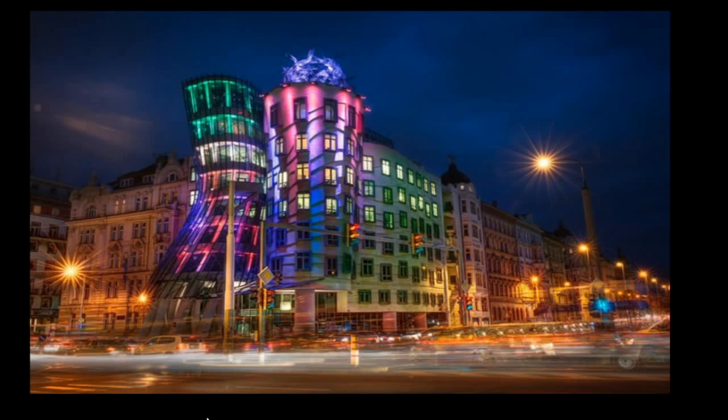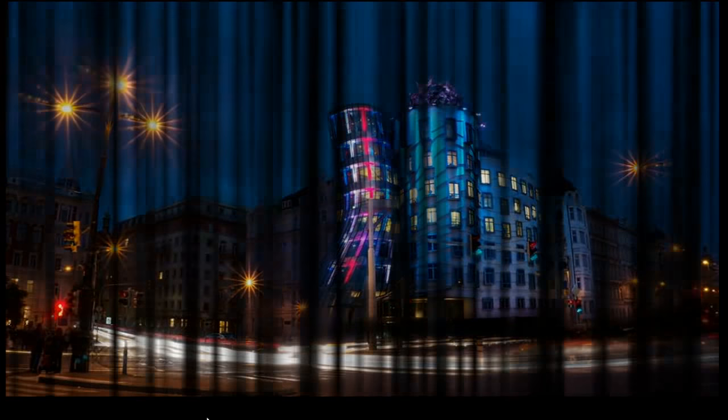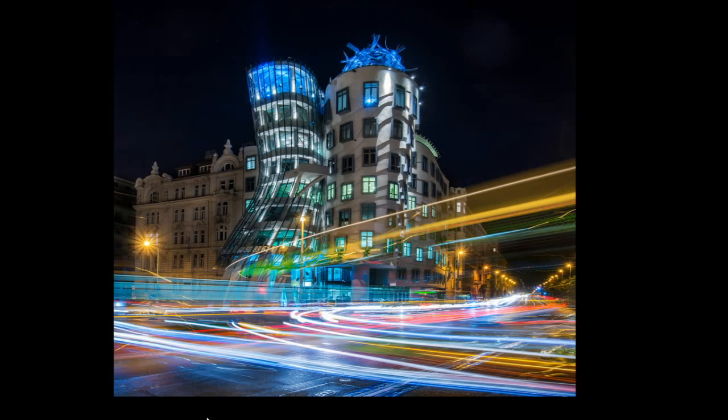People gather around to watch the lights at the Dancing House at night. Why do people do that? Because the lights are dancing with beautiful, vibrant, and cheerful colours. Also, there's nice music. That's all about the Dancing House.